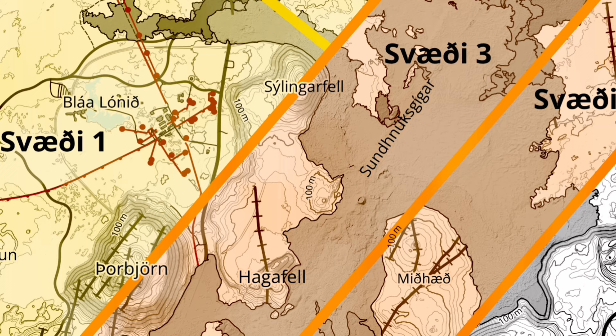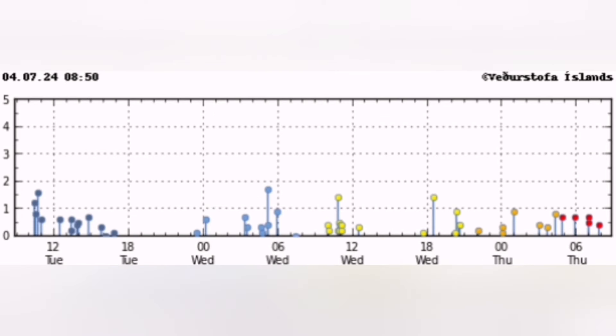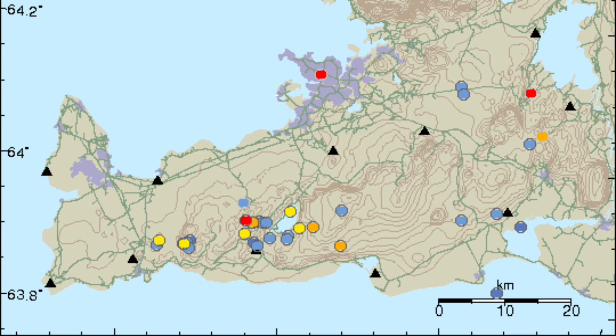Although by no means does this mean that the seismic activity has stopped in the area. We see that over the past week, the amount of earthquakes has continued to rise gradually.